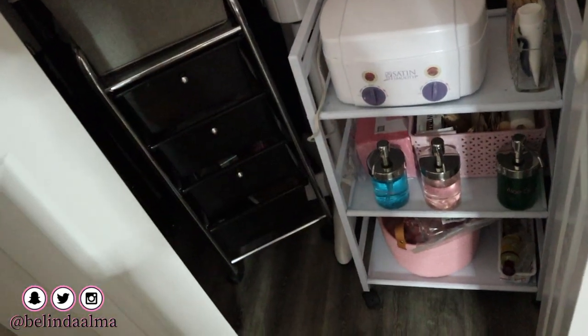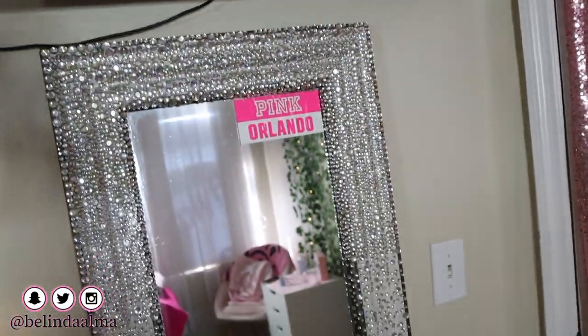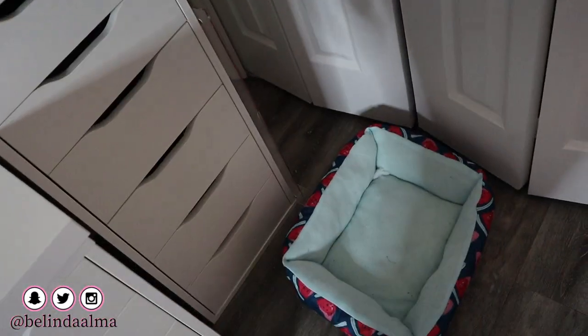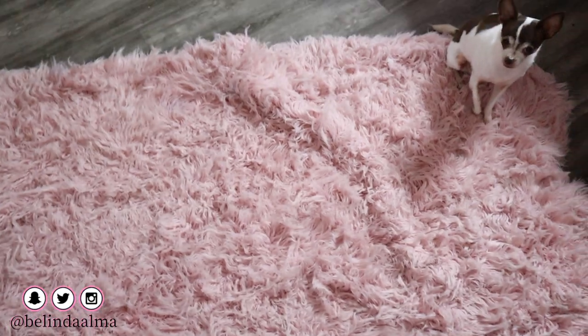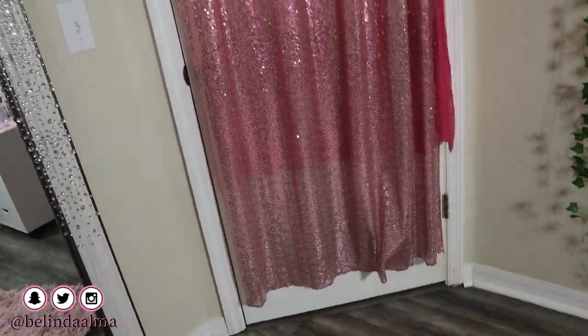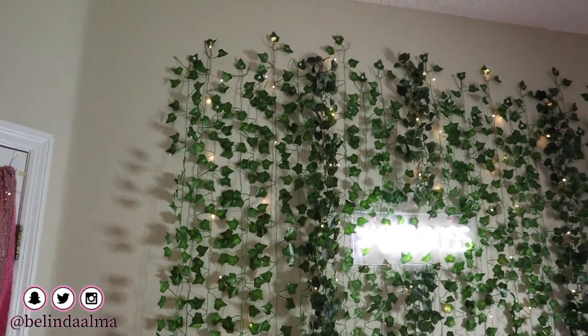Everything I got is off Amazon — these separate carts for everything are on Amazon. I have a little mirror that I worked on a long time ago. I have a bed for my dog because sometimes she likes to just sleep while I lash. And here is a DIY backdrop I did a video on — go check that out — and a TV that I never turn on.